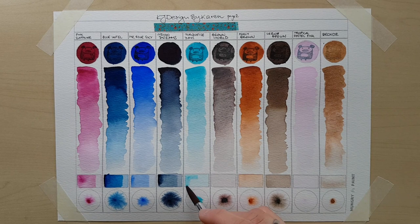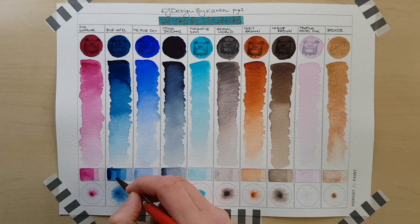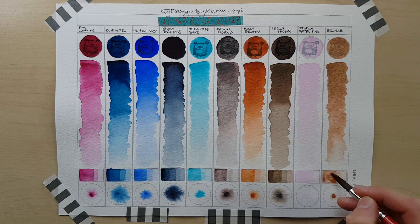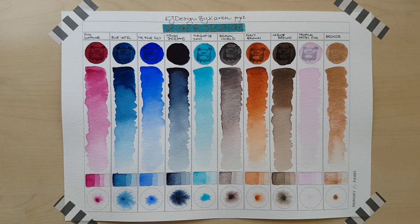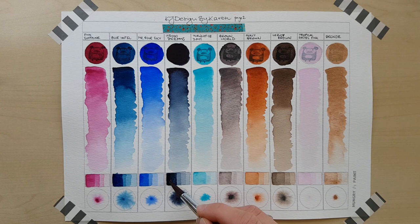The last two colors: Karen was incredibly generous and gifted me a whole half pan of Bronze. It's pretty special — just look at it, it's got a life of its own. When you put it on paper with a wet brush, the way the particles move, they dance together. It's quite mesmerizing to watch. It's very dense, very pigmented, incredibly opaque. And Tropical Pastel Pink — it's not really my favourite because I'm not that much into pastels and this one is a whitish, chalky color. It's too light to do a lot of layering with, very nice but just not my kind of colour.